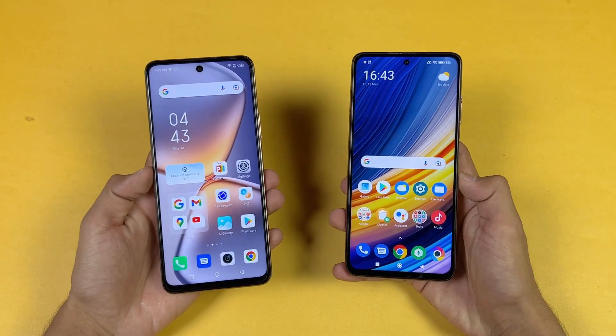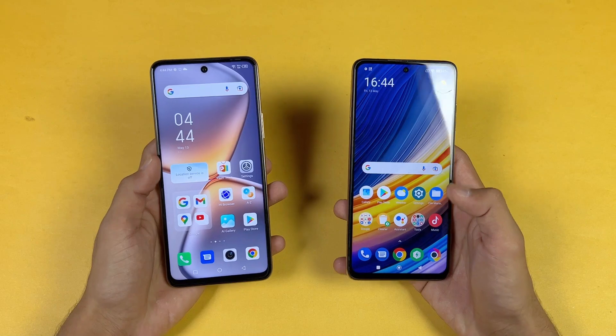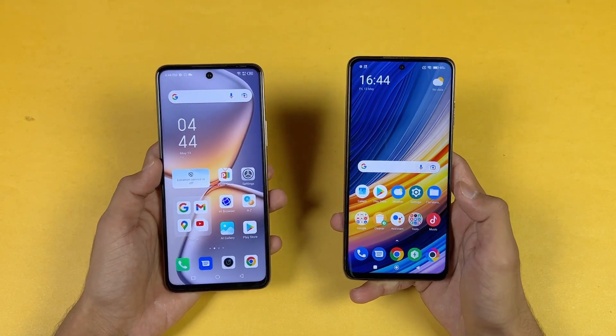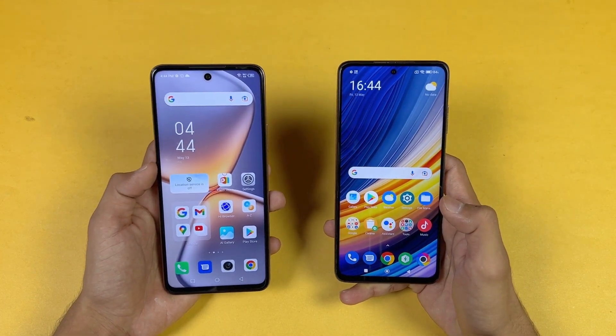Now let's talk about the displays on both devices. On the Infinix we have a 6.7 inch Full HD+ IPS LCD display with a 120Hz refresh rate, while on the Poco we have a 6.67 inch Full HD+ IPS LCD display as well with a 120Hz refresh rate. Both phones also have a punch-hole camera design.